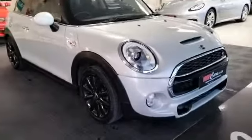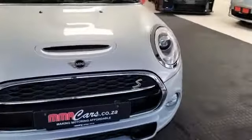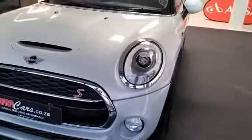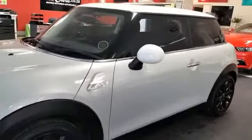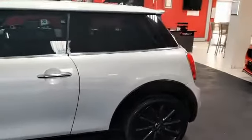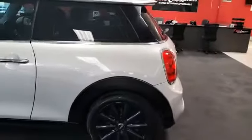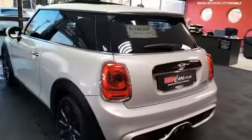G'day ladies and gentlemen, it's Tyrone here from MMA Cars. What we have here is a 2017 Mini Cooper S — manual with xenon lights, daylight running with fogs, two-toned leather and cloth seating. It's manual with 78,000 kilometers on the clock.